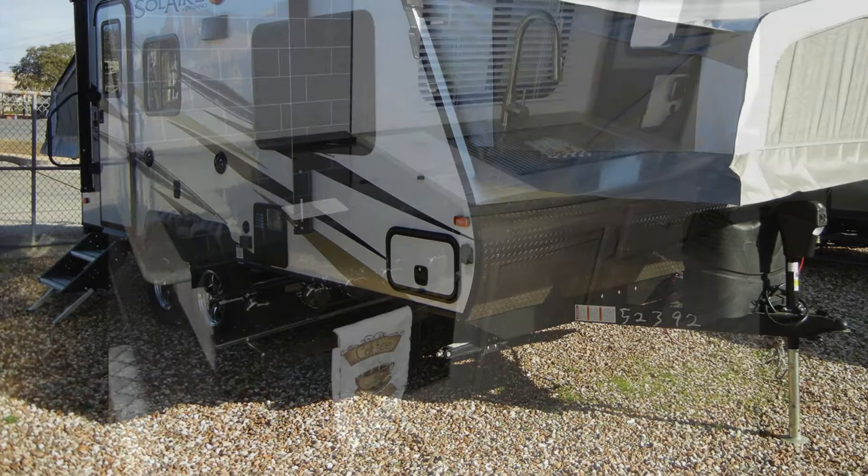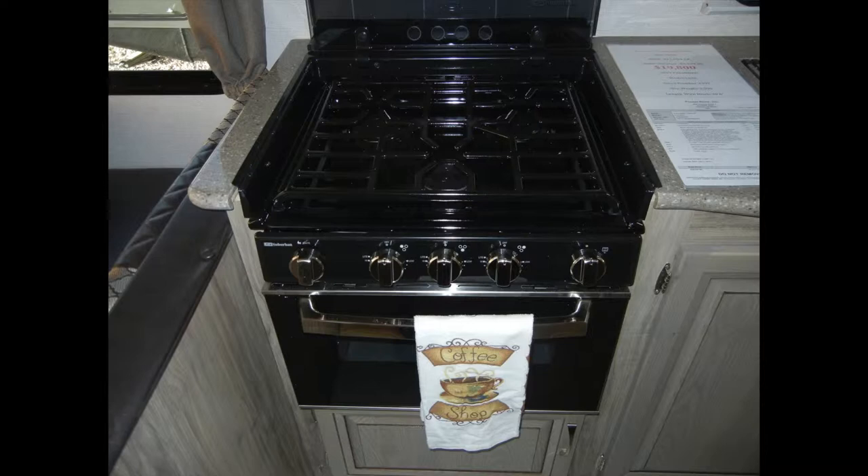Campsite cooking will be a pleasure in the Solaire 163X with its three-burner cooktop and oven, built-in microwave, and double-door refrigerator.